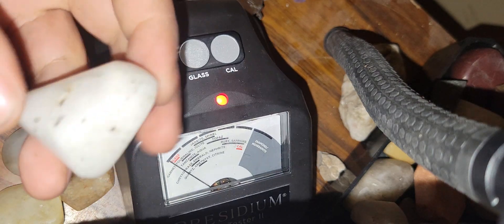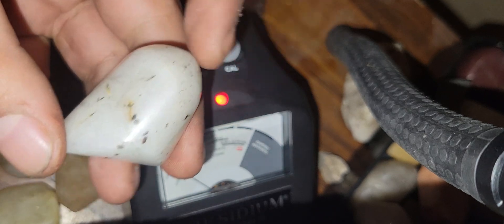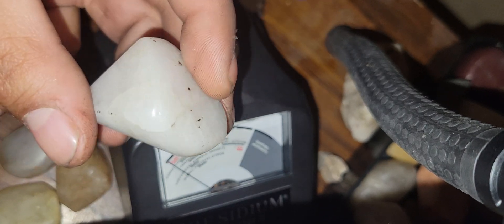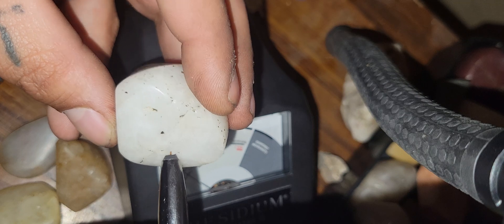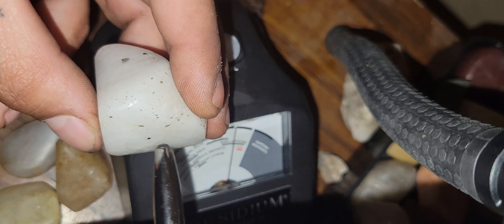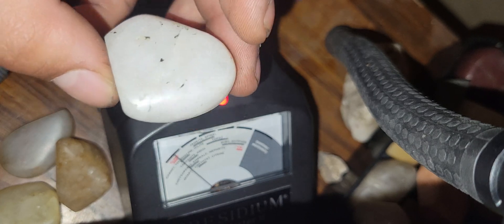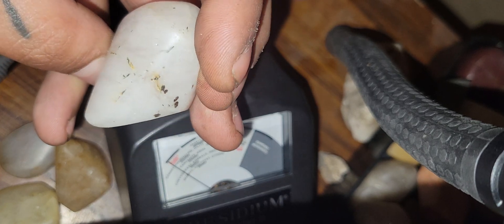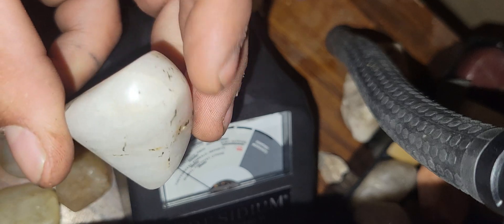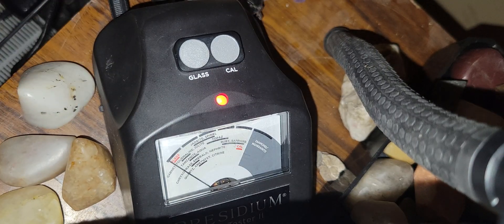Don't mind the black stuff on the surface. I'll have to cut and facet it again because I used diamond grit — that is what that is. It's a white diamond that has some diamond grit paste on it. I have to refacet it like I said.